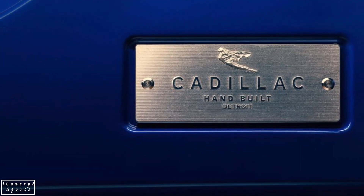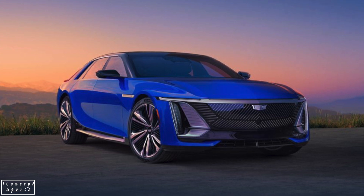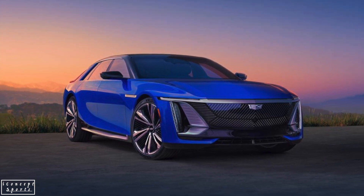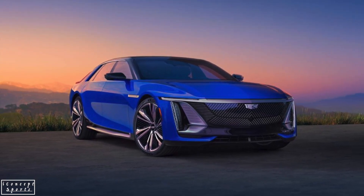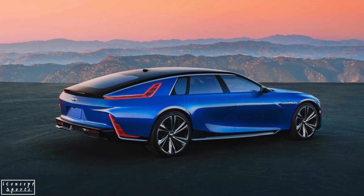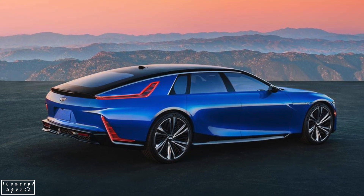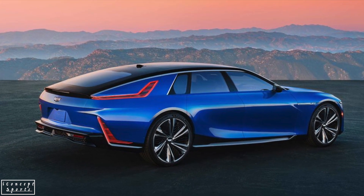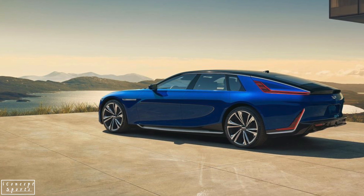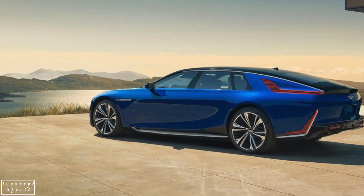Cadillac says that's enough to launch the Celestiq to 60 mph in 3.8 seconds, which would put it in the same league as entry-level models of the Audi e-tron GT and the Porsche Taycan. Rather than attempting to be a big sports sedan, the Celestiq is expected to take a much tamer, comfort-oriented approach to road manners — more Bentley than brash.